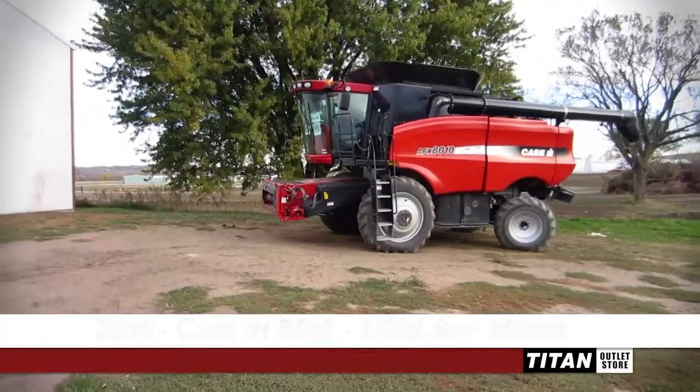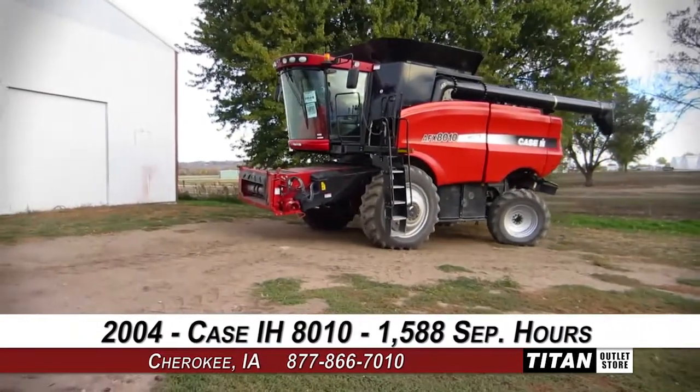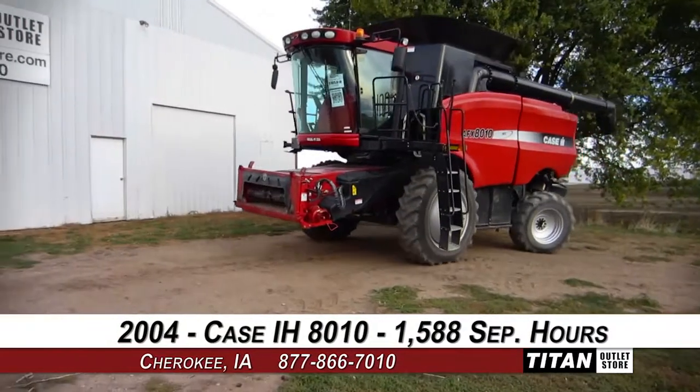Welcome to the Cherokee Titan Outlet Store. In today's video, we are demonstrating a 2004 Case IH 8010 with 1,588 separator hours.